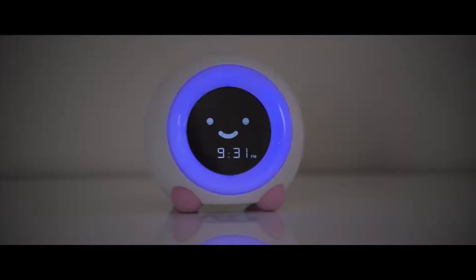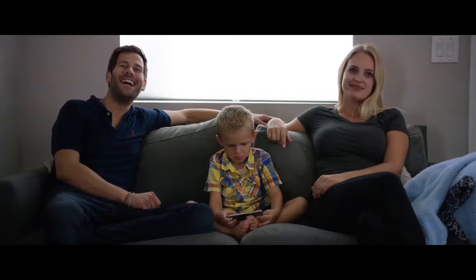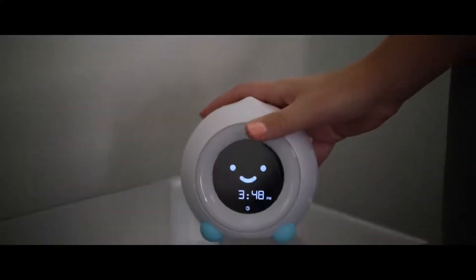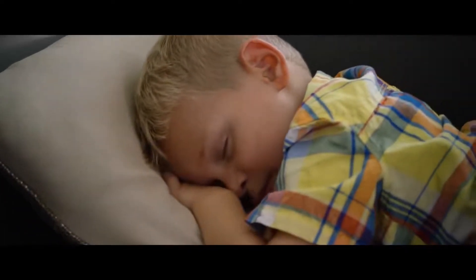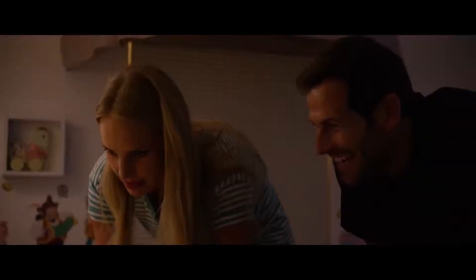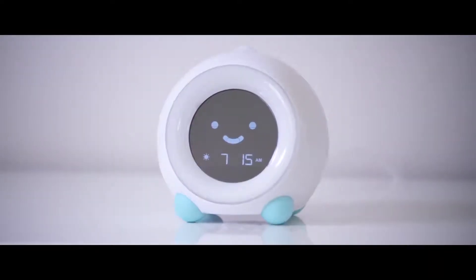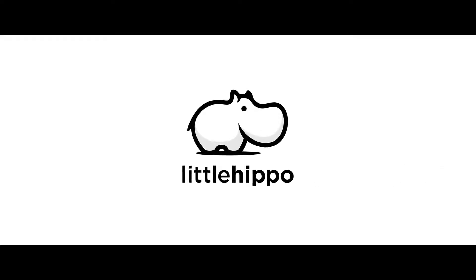Choose from a variety of nightlight color options and sleep sounds to create the optimal bedtime environment for your child. Mela doesn't just help your family sleep better at night — Mela's timer feature comes in handy for midday naps, timeouts and other play activities. With Mela, you can provide a healthy, comfortable bedtime environment for your child while teaching good sleeping habits. Mela, brought to you by Little Hippo. Parenthood just got easier.